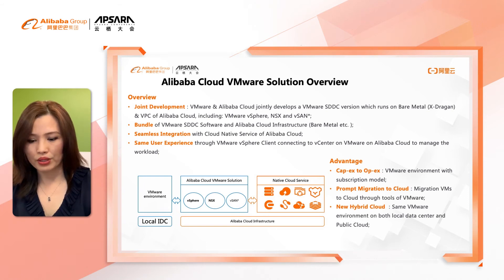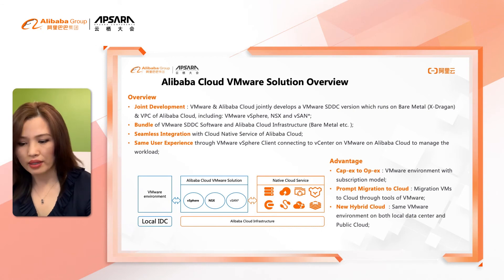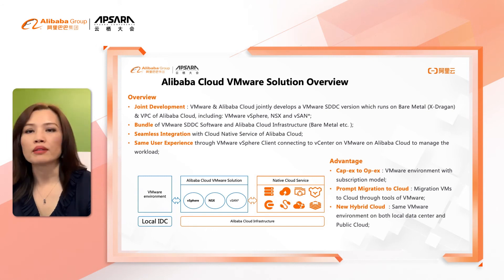Fast migration to the cloud means it saves time and resources to migrate virtual machines through the same VMware tools. By leveraging the same VMware environment in the local data center and the public cloud, customers gain a new hybrid cloud infrastructure.